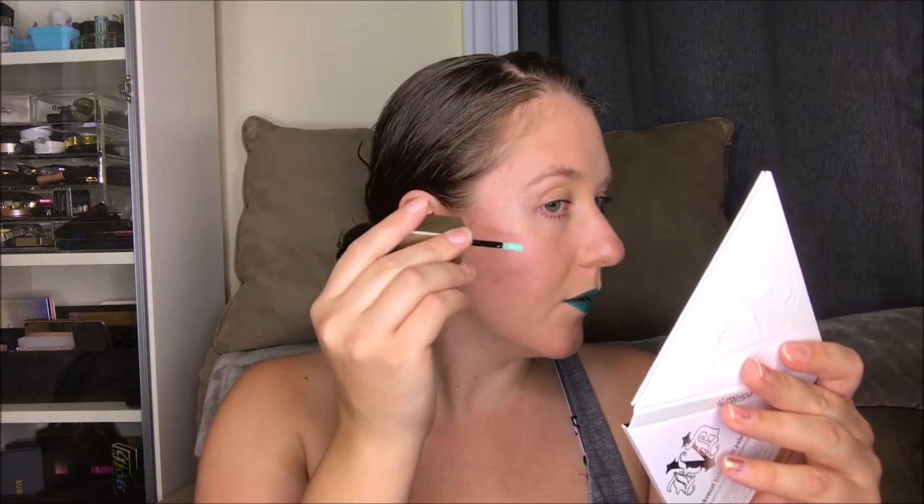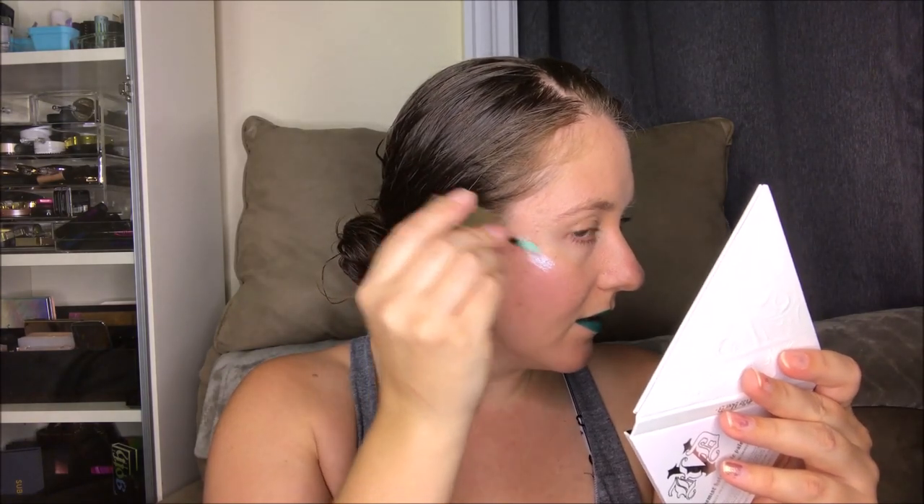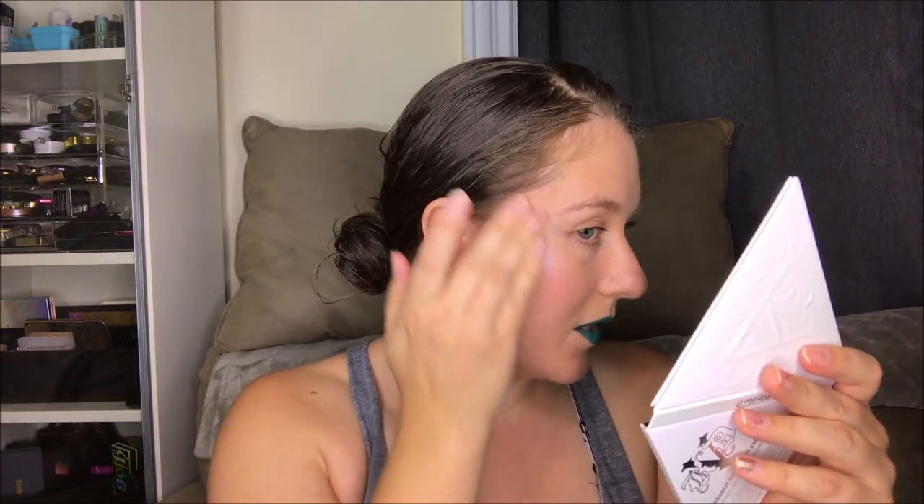First up, we're going to be applying the Stila Glitter Highlighter in the shade Admiral. I'll also give you a swatch so you can see what we're looking at. It's sort of like a beautiful, subtle greeny — there's some blue in it. There's sort of a purple undertone to some of the glitter, which I found kind of interesting, but I liked it. What I've heard is that you just sort of tap this onto the cheek and then blend it out, so I'm just going to get that on the high points of my face. If you don't like glittery products, you shouldn't be ordering this because it's in the name that this is going to be glittery. And so there's how that highlighter is going to look.